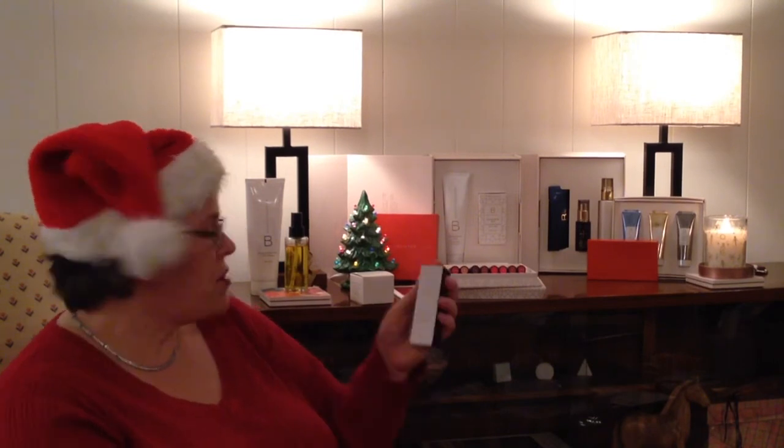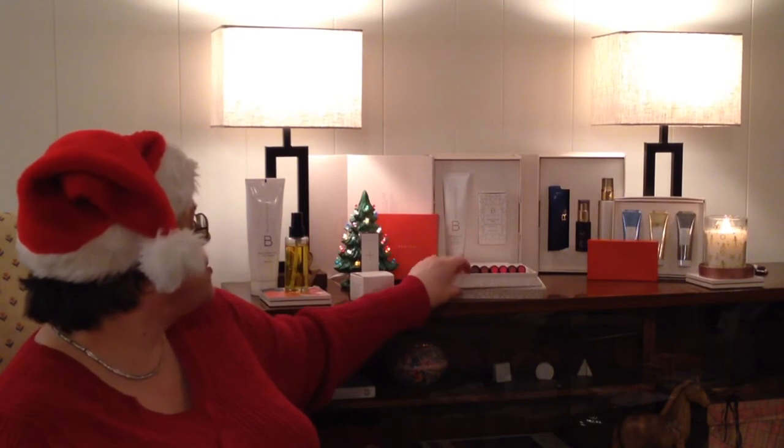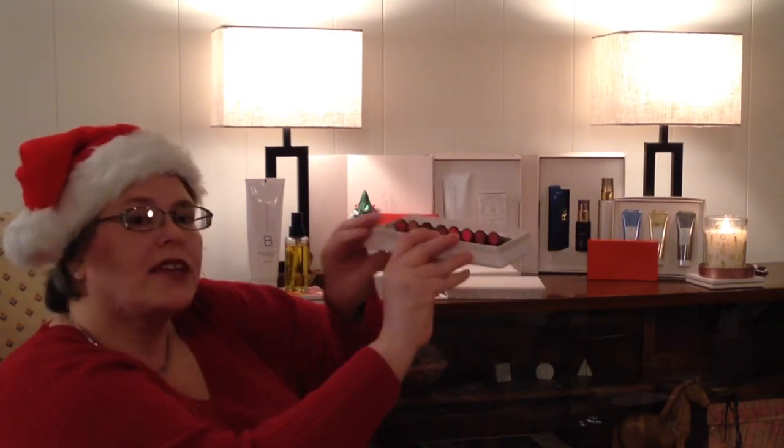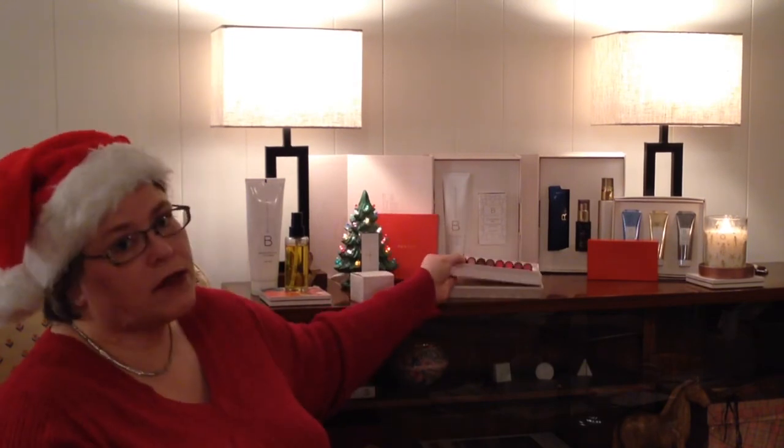All of these are available on the website. If you want to see those shades again — isn't that cute? I hope you can see that. Enjoy seeing everybody else's favorites, and look at my fab new lip!